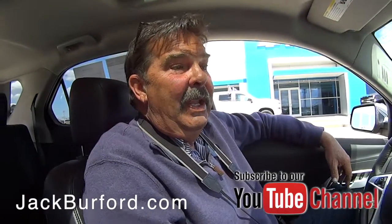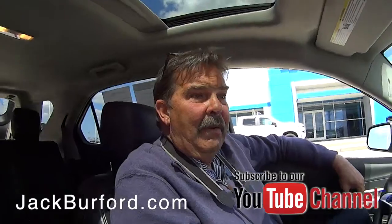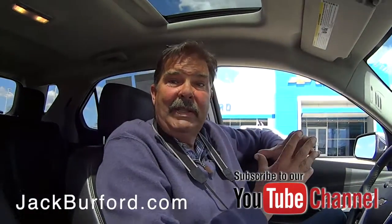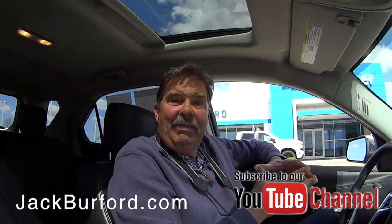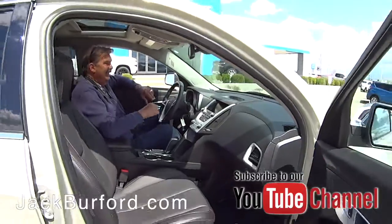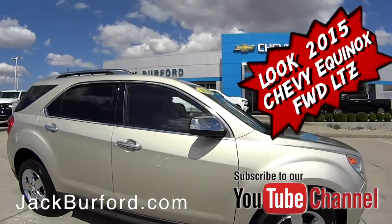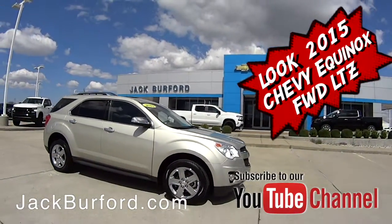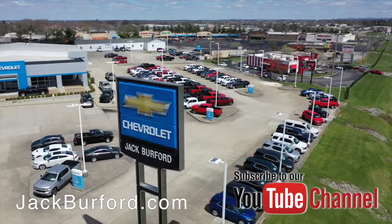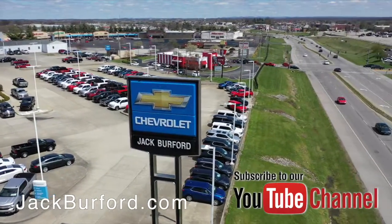This is a nice color. This one still has the remainder of the GM factory powertrain warranty for a little while. And we do sell extended protection plans here. Please come see us here at Jack Burford Chevrolet. Thanks, Greg. Thanks, Randy. Check out all the inventory at JackBurford.com.